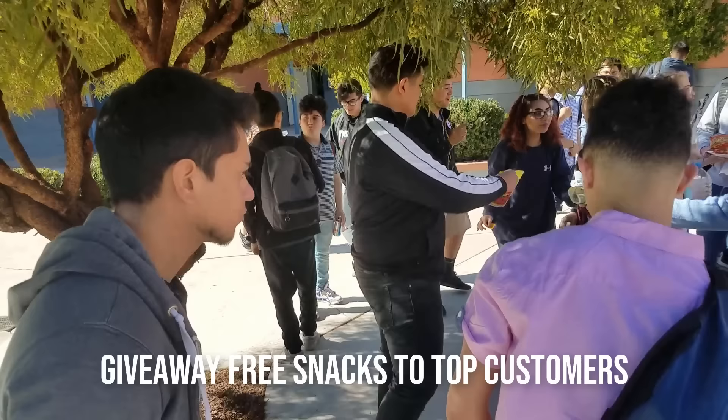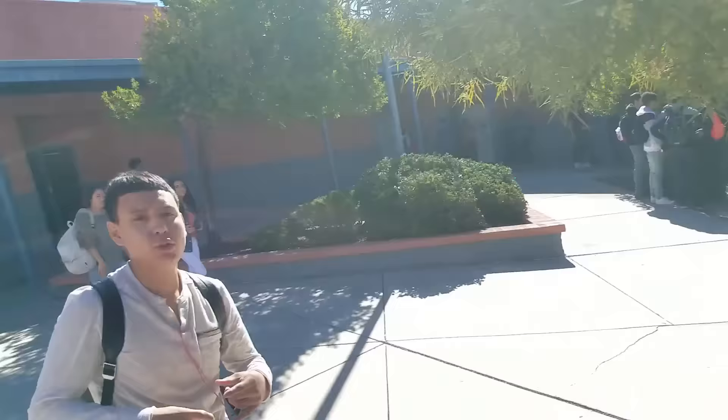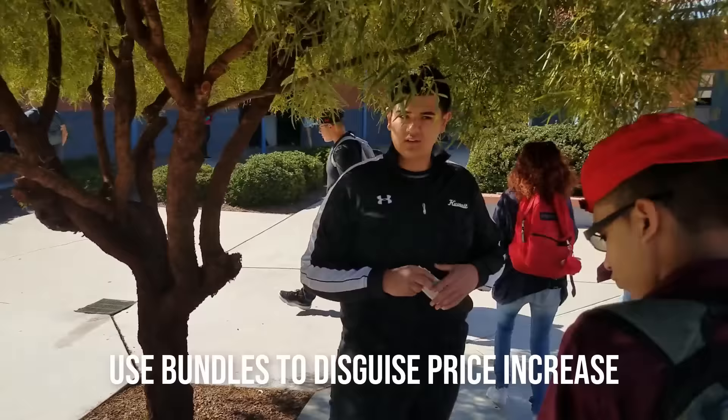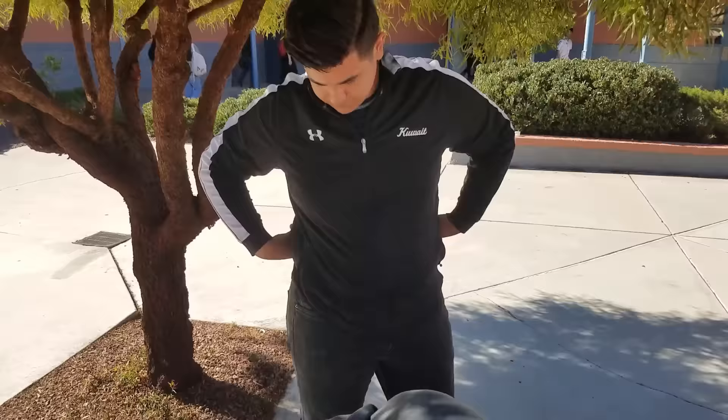These top customers are the ones that help your business out the most. If your school has a shop and you want to remain competitive, find out their prices and sell everything at least 50 cents cheaper than what they sell it for. This way you can advertise yourself as cheaper than the school store and steal customers from them. You can also use bundles to disguise higher prices and increase your average order value and profit per sale.